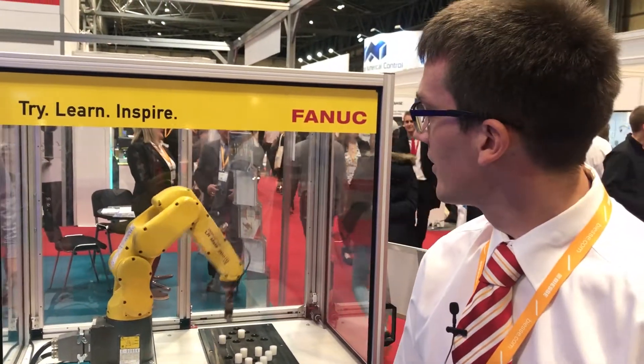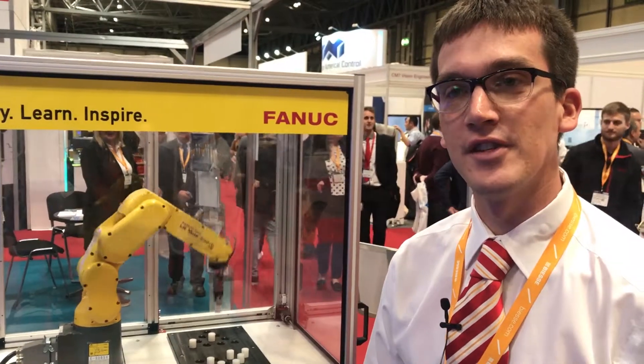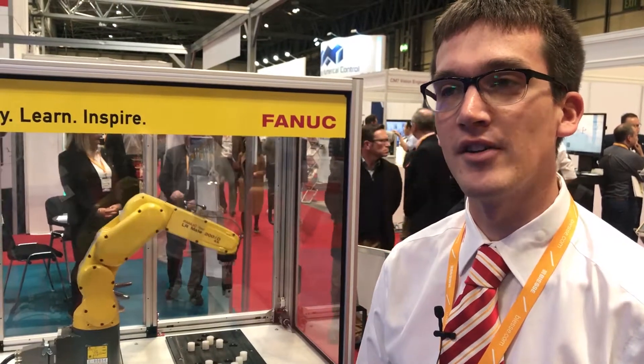Along with the robot that you see behind us, you can get this with our 2D vision system to allow students to start to play with 2D vision and understand how this can integrate with the robotics.